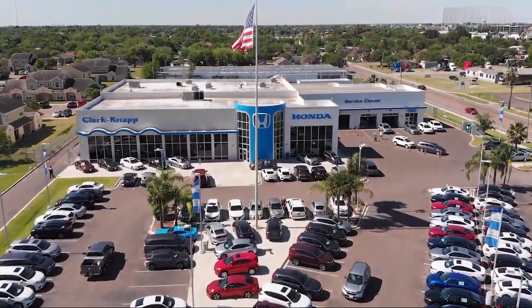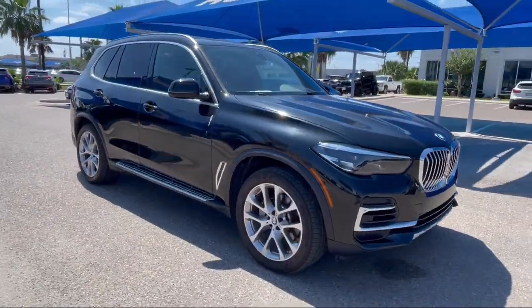Welcome to Clark Map Honda, and here's a look at another one of our great vehicles from our inventory.